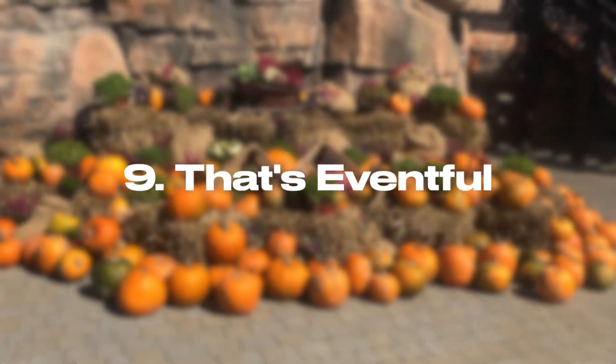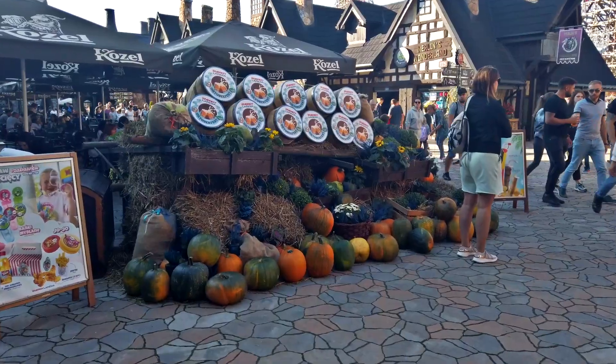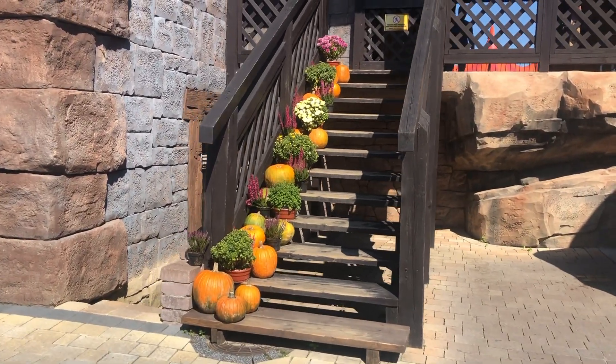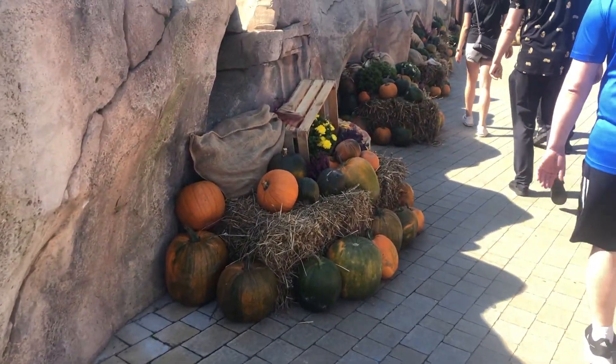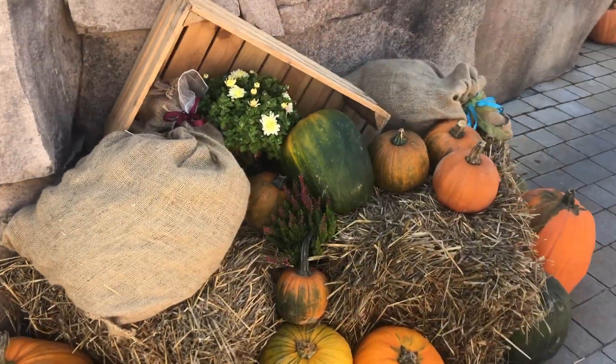Number nine: they go all in on events. They really go for it, especially Octoberfest and the Winter Kingdom. We visited during the autumn and there was a metric ton of pumpkins all over the place — they were literally everywhere. There must have been millions.